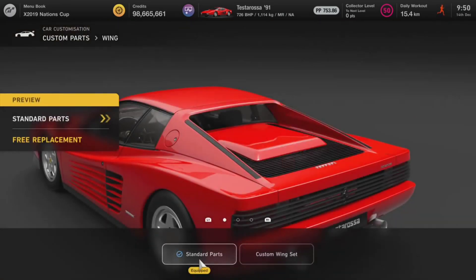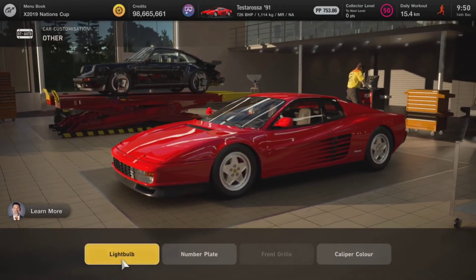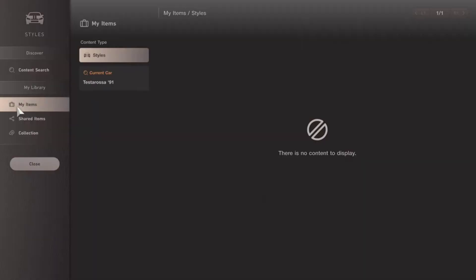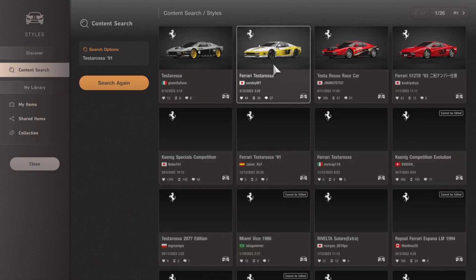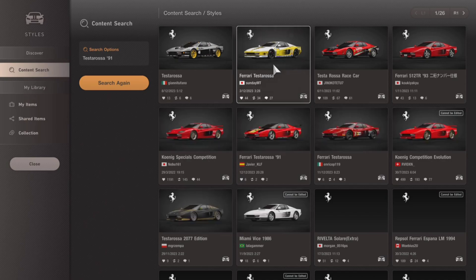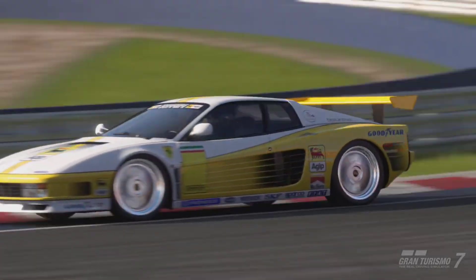When it comes to customization of the Ferrari Testarossa, you don't really have much. You have one rear wing option — just a custom rear wing — and that's about it. There are no wide body options, nothing else. You can only really spice up the look by adding liveries.